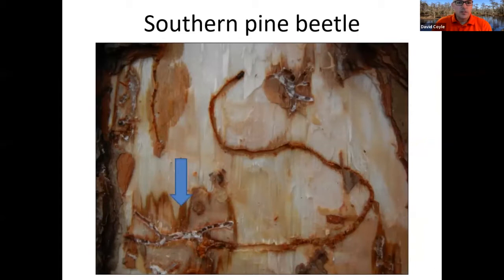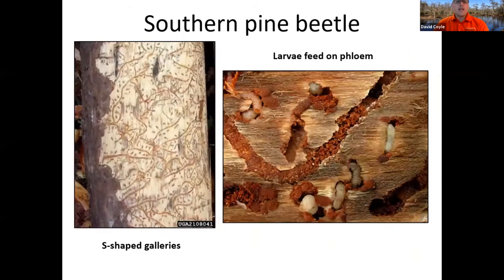Inside, these pine beetles tend to make S-shaped or wavy galleries. You can see right about here is where the beetle went in, and following that S-shaped gallery first to the right, then curving around, you can see the female beetle still making the gallery. In heavy infestations, you can peel the bark back and it just looks like a whole mess of wavy S-shaped galleries. The larvae feed on one end and there's frass packed on the other.